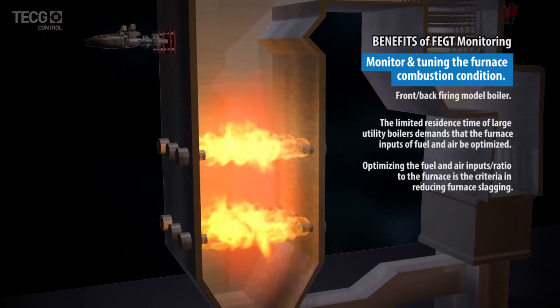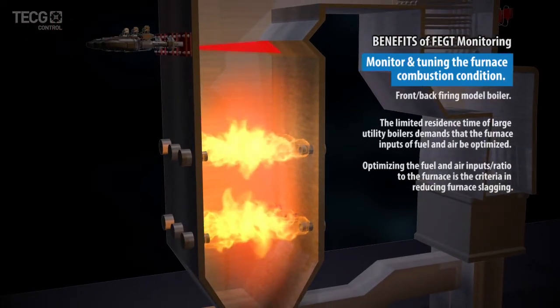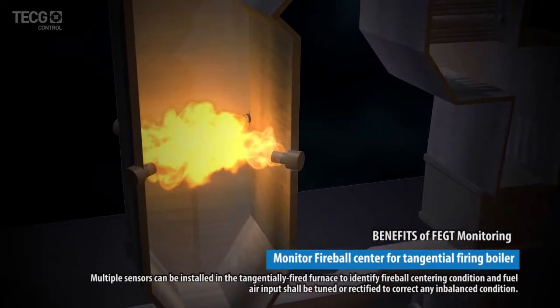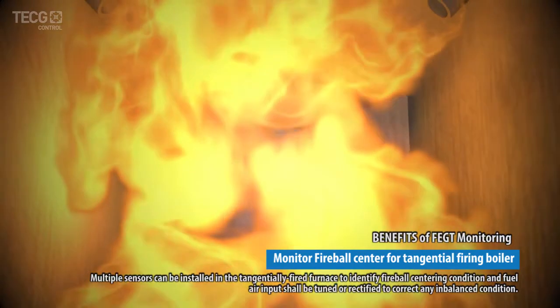Monitor and tune the furnace combustion condition. Monitor fireball center for tangential firing boiler.